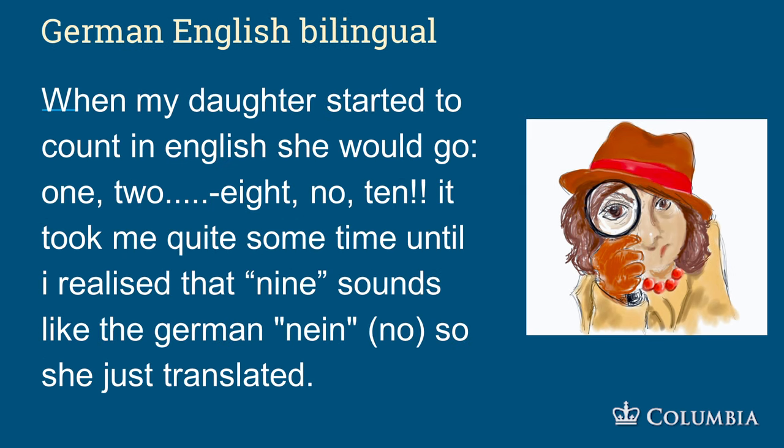In a German-English bilingual family, when a daughter started counting in English she would go: one, two, three, four, five, six, seven, eight, no, ten — skipping nine. It took a while to realize that 'nine' sounds like the German word 'nein,' meaning 'no,' so she just flipped the words.